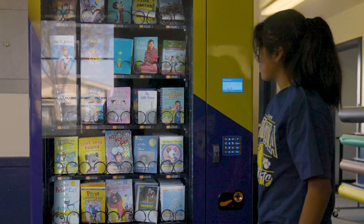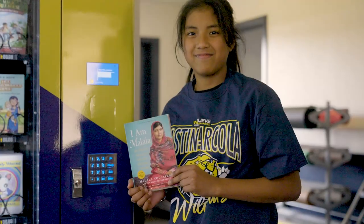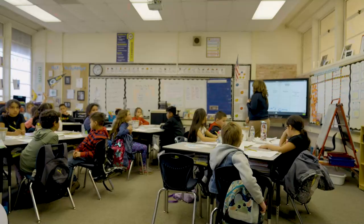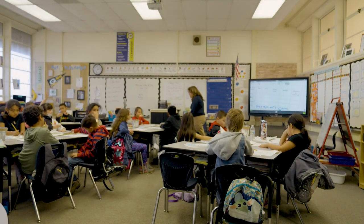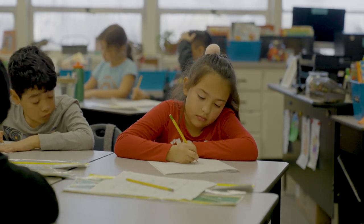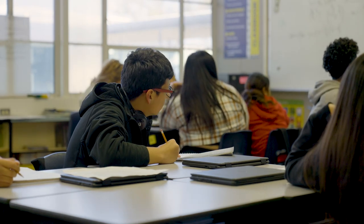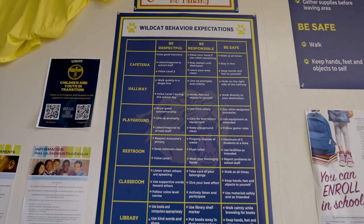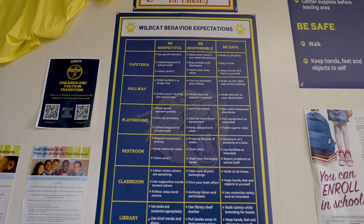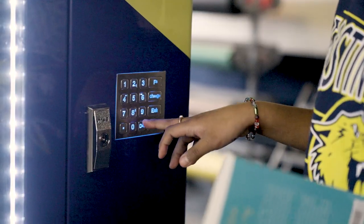It's tied to our PBIS program, and the way that our students earn a ticket for the machine is that they can either be a character student of the month — each grade level gets to choose two that have shown or exhibited the character trait of the month — or they can also earn a token by giving our Wildcat Wow Bucks. Students get these by following our behavior expectations, and by earning 10 of these they can purchase a token at our Wildcat Store, which is open every other Thursday.